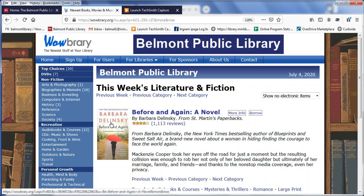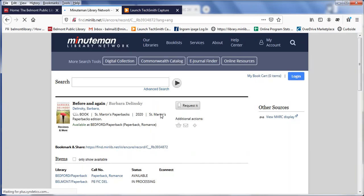If in particular I'm interested in this Barbara Dolinsky book, I can click on the cover and that will actually take me right to the catalog, where I can go ahead and request this item very conveniently.